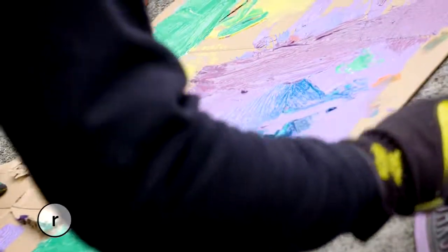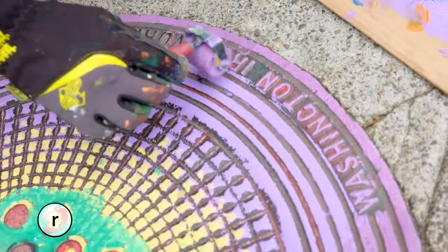And what's cool about making the prints is you really never know what you're going to get. Like Bob Ross said, there are no mistakes, just happy accidents.